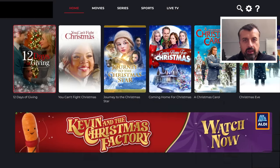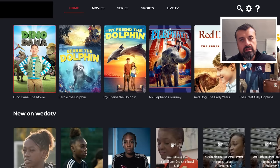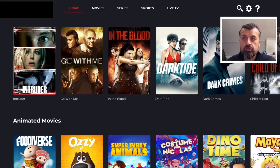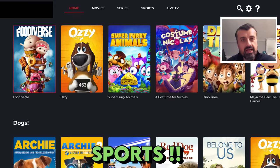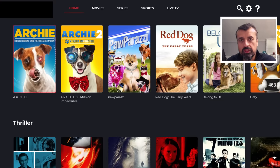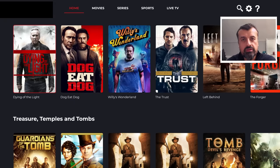A brand new streaming application, new for November 2023 — I've not seen this on any other YouTube channel. This application gives you access to free movies, TV series, sports, and even live TV. It's absolutely free, doesn't require any kind of registration, no usernames, no passwords. I'm not using any VPN. It has a massive library of new content covering all your favorite categories.